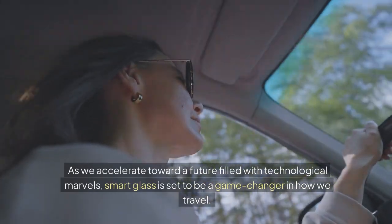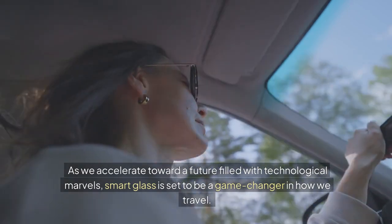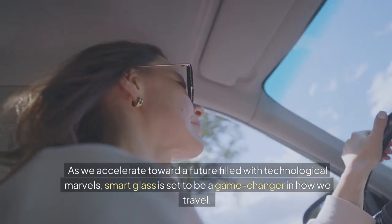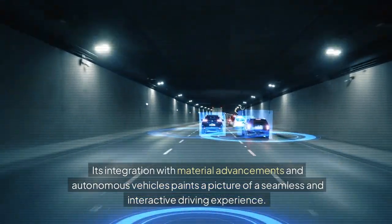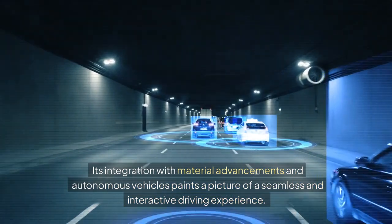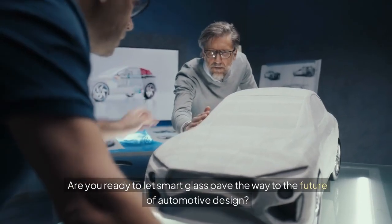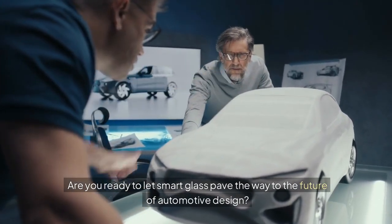As we accelerate toward a future filled with technological marvels, smart glass is set to be a game-changer in how we travel. Its integration with material advancements and autonomous vehicles paints a picture of a seamless and interactive driving experience. Are you ready to let smart glass pave the way to the future of automotive design?